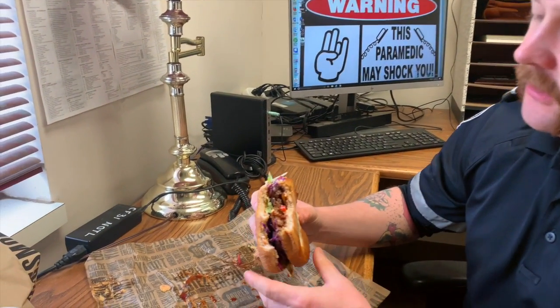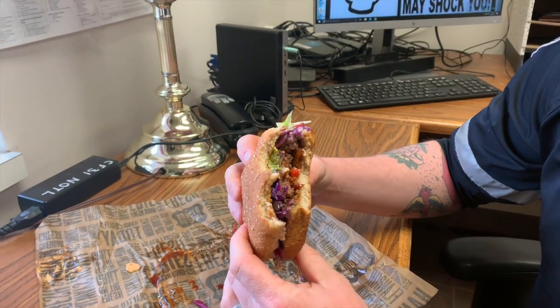First impression is really good. Right off the hop you get a mingling of all the flavors. You got the juiciness of the patty, you got the crunch of the coleslaw, you got the heat of the banana peppers and the tanginess of the barbecue sauce. Delicious.